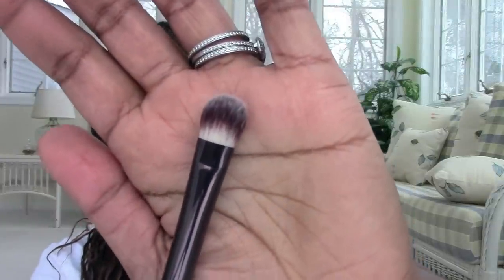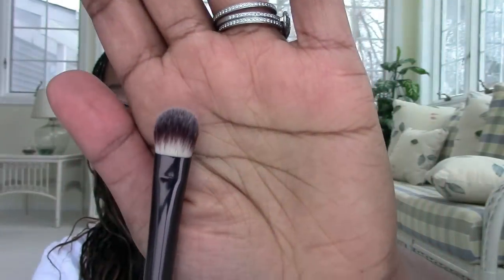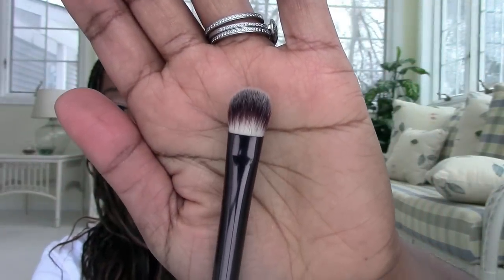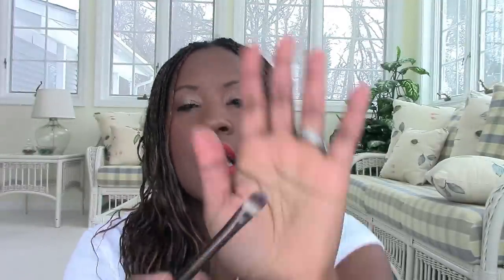Hourglass Number Three is a perfectly good eyeshadow application brush — it has a firmness as well as a softness that I appreciated, and I was very happy with it. Number Five looks similar but is more fluffy. I liked using Number Five with concealer a few times — really liked it because of the flatness of the brush. I used it with concealer as well as eyeshadow and really liked it.